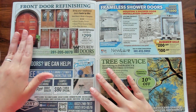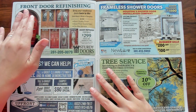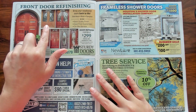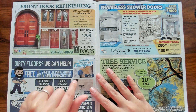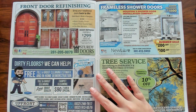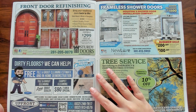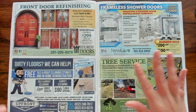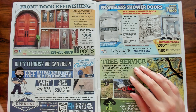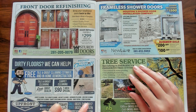Looks like you can get your front door replaced or refinished if you have a nice wooden door. Look at this — this is before and this is after. I do like the after better. Very nice. It'd be nice to have a front door that was a double opening door like that as well. And then you can have your dirty floors cleaned — this company can help.